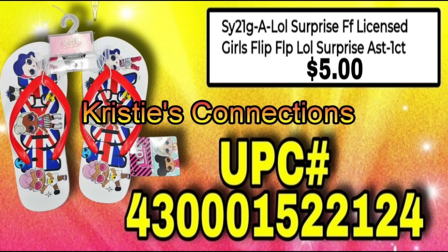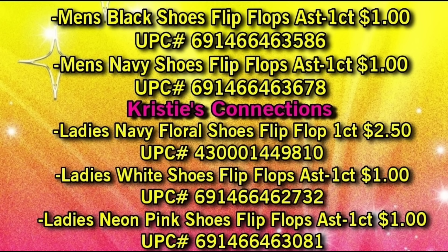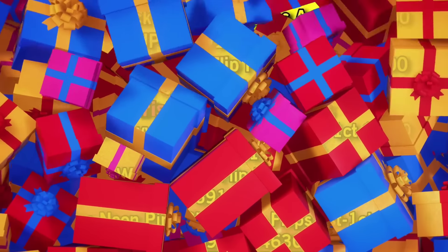Here is the list of the flip flops we do not yet have a picture of — with the exception of the very last one, the LOL Surprise. I'm sure you saw that right at the end of the visuals, so obviously we do have that visual. The rest of them we don't, but the description is pretty self-explanatory.